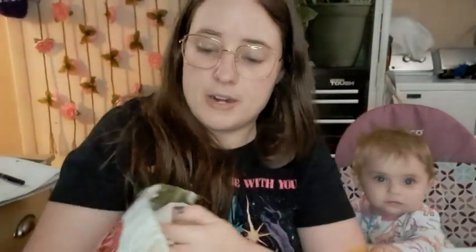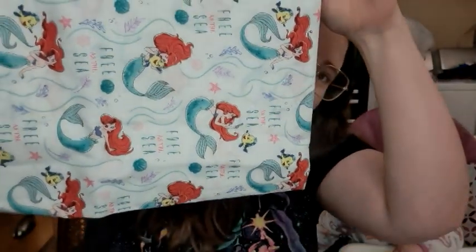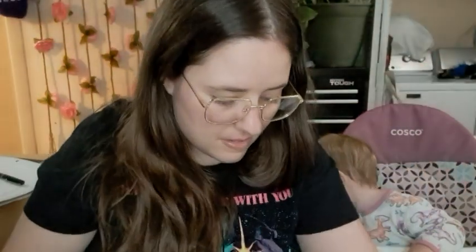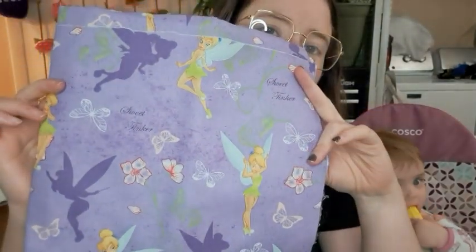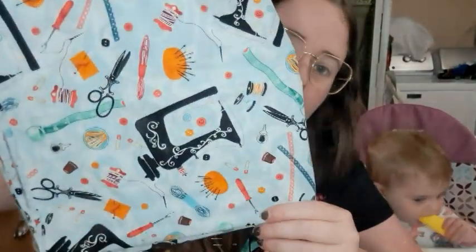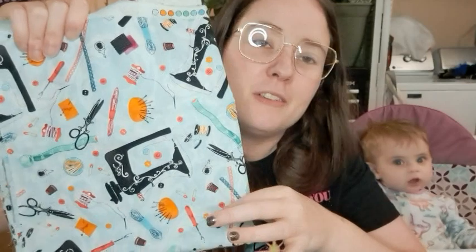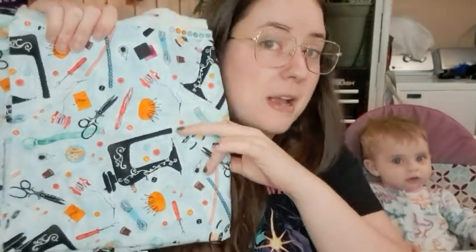And this is like a Paris print. Yeah, it says Paris, and you can see a silhouette of the Eiffel Tower. Pretty flowers. And then there's a really cute little mermaid one. So cute. And then there's Tinkerbell. And this is like a sewing print — I have a bunch of this fabric hoarded up that I plan on making myself stuff with, never got around to it, but this might go in that hoard.